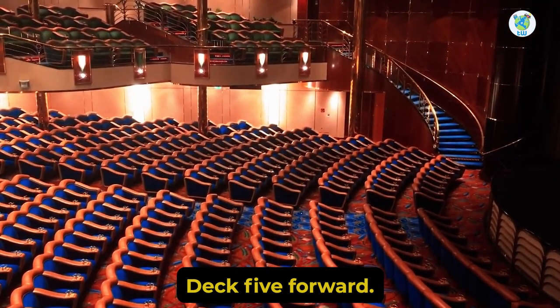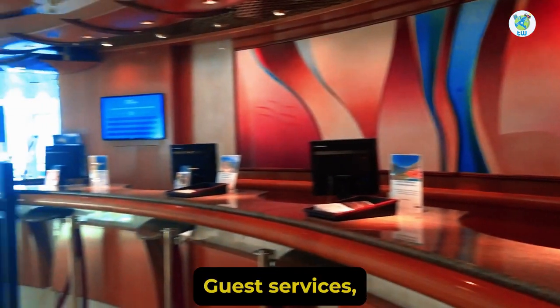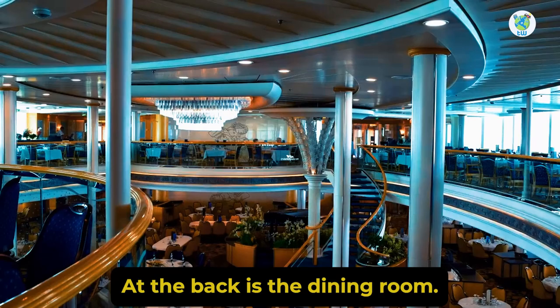Deck 5 forward is the theater. Moving aft is Casino Royale, guest services, loyalty desk, and shore excursions. At the back is the dining room.